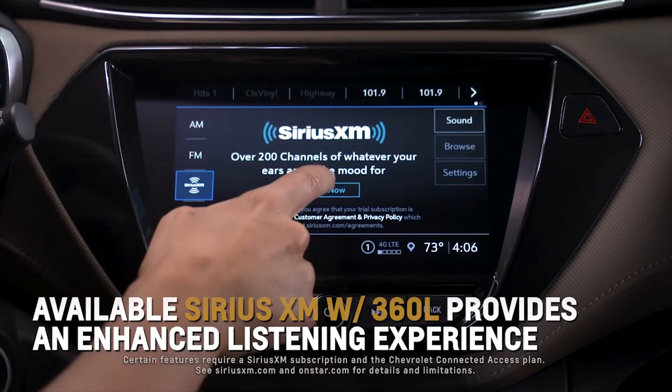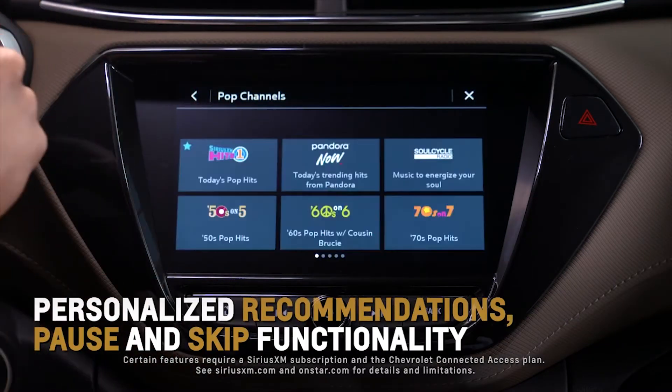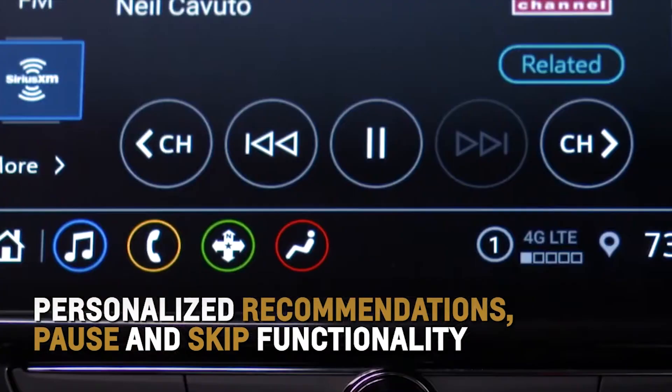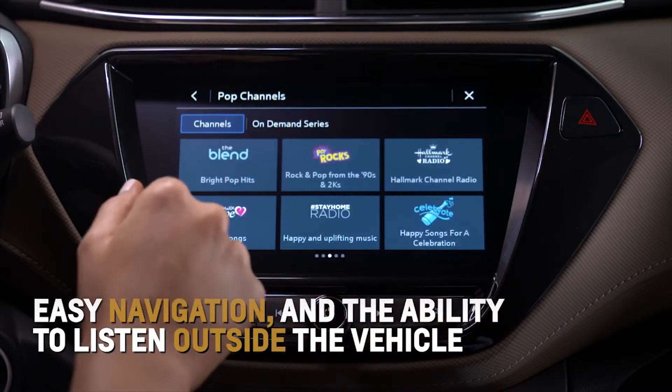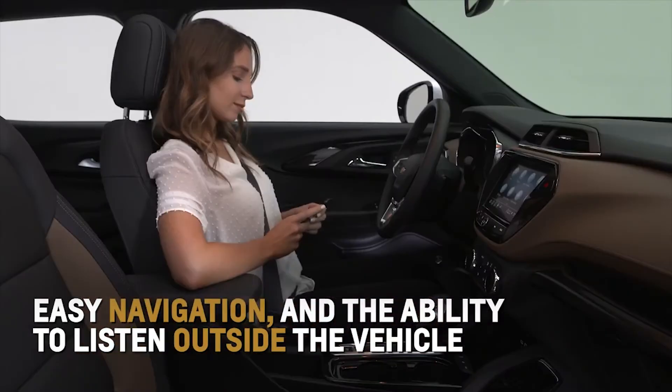Available Sirius XM with 360L provides you with an enhanced listening experience with personalized recommendations, pause and skip functionalities, easy navigation, and the ability to listen outside the vehicle on your phone.